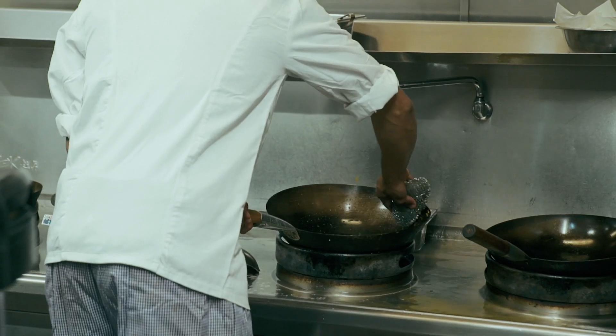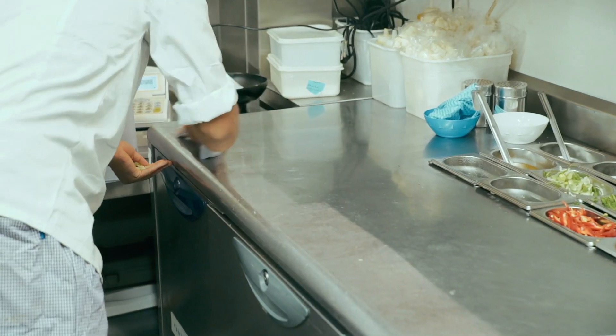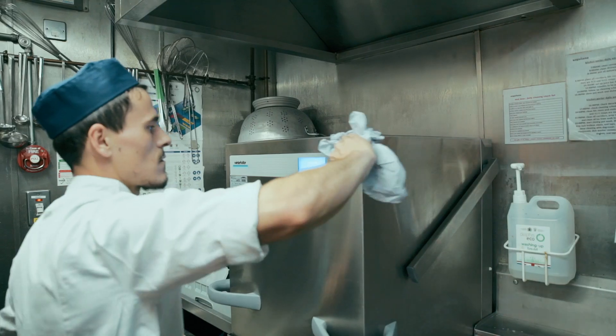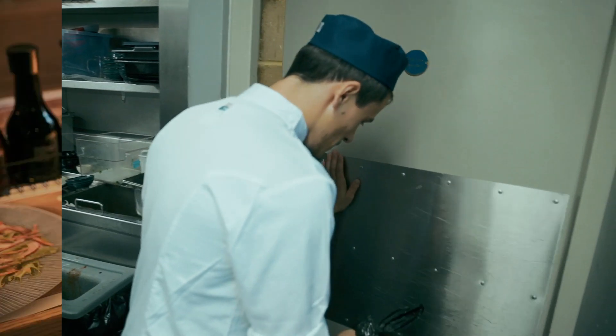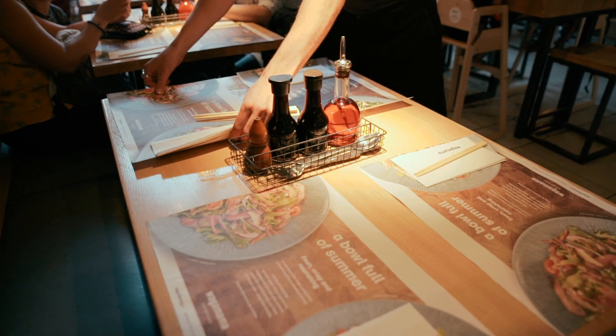At the end of the night, you have to ensure that your section is clean and sanitised. I clean my station using sanitiser and drain the dishwasher. I also take the bins out, and the chef might ask for some help. After the shift, we just have to make sure everything's set up for the next day.